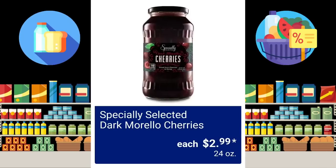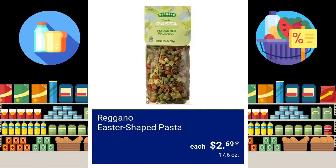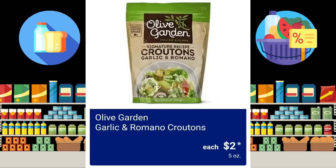Specially Selected Dark Morello Cherries, $2.99 — that's a large container at 24 ounces. They have the Easter Shaped Pasta, $2.69. Heart of Palm Potatoes, $3.49 for 12 ounces. For just $2.00, they have the Olive Garden Garlic and Romano Croutons — so yummy.